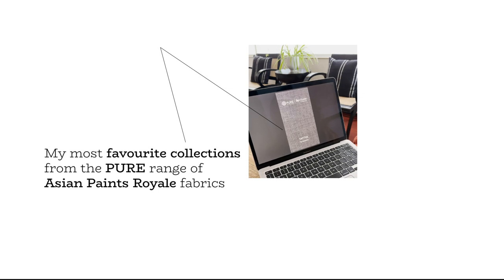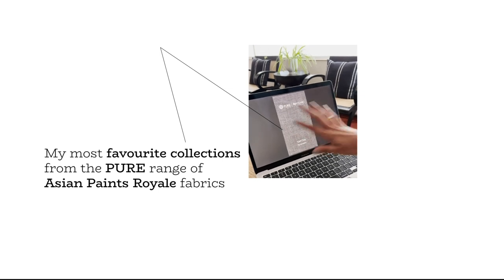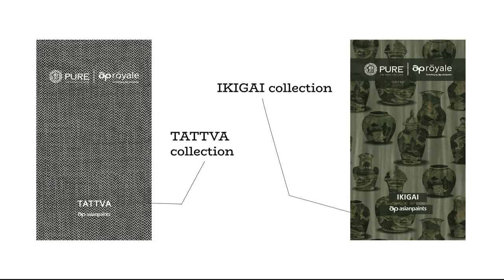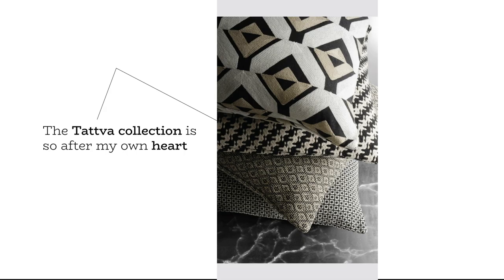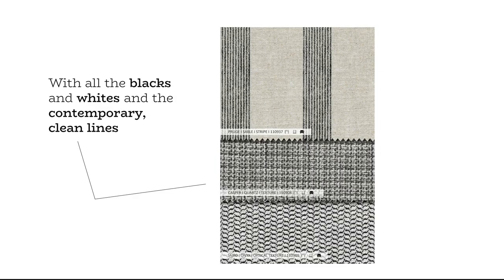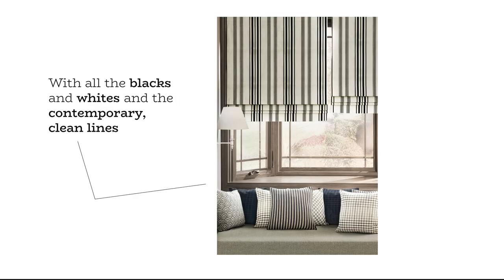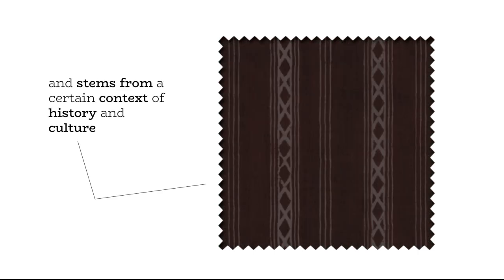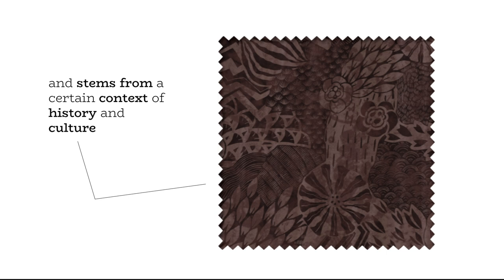My most favorite collections from the Pure range of Asian Paints Royale are the Tattwa collection and the Ikigai collection. The Tattwa collection is so after my own heart with all the blacks and whites, the contemporary and the clean lines. The other one I really enjoy, which stems from a certain context of history and culture, is Ikigai.